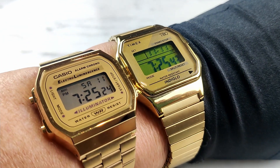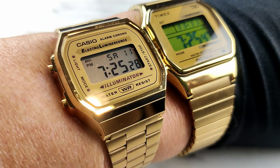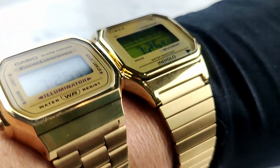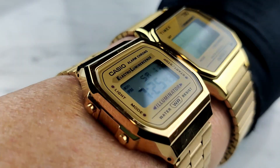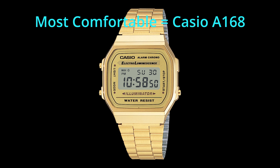Comfortability. The Timex is lightweight, the bracelet doesn't slip around the wrist, and it would fit most wrist sizes quite comfortably. The watch just fits like a glove on my six-and-a-half-inch wrist. But the Casio surprised me with its extremely comfortable fit — when wearing the A168, it's so easy to forget that you're even wearing the watch. Bravo, Casio. The winner for comfortability: Casio.